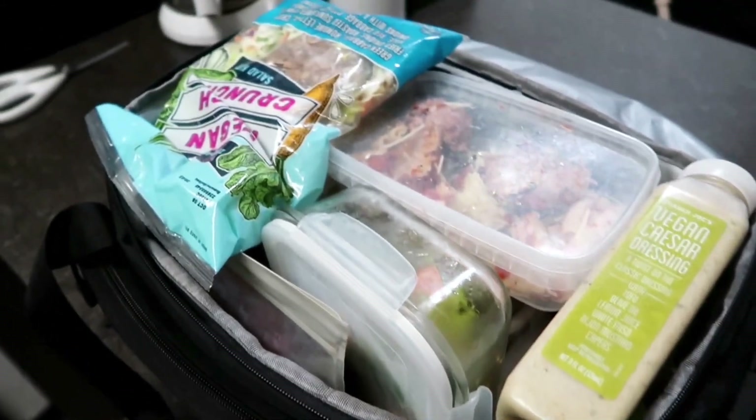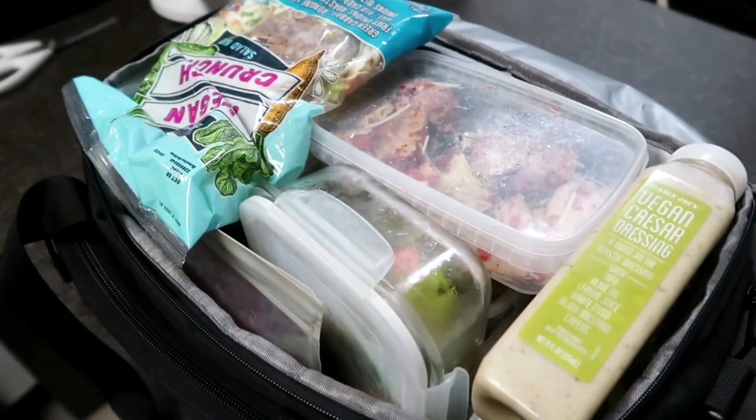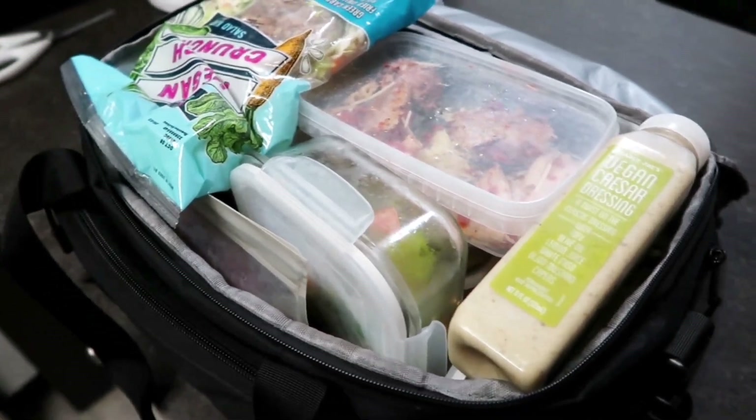I never pack light — it's a lot, but it will lessen up as the trip goes by when I eat my food.